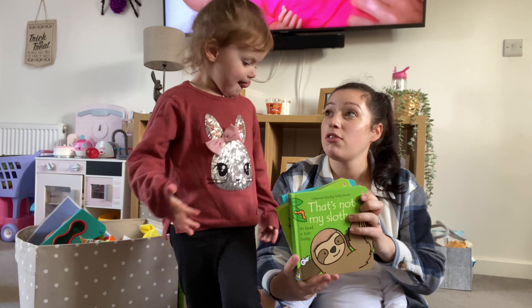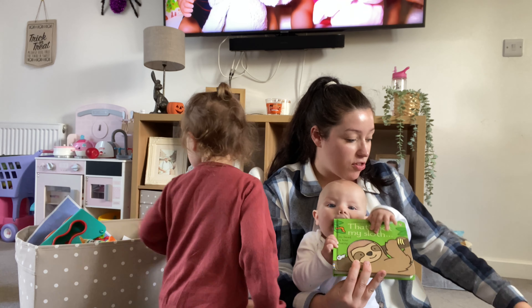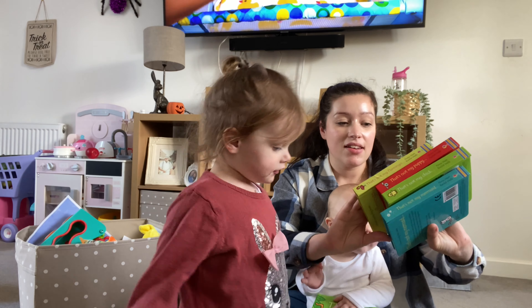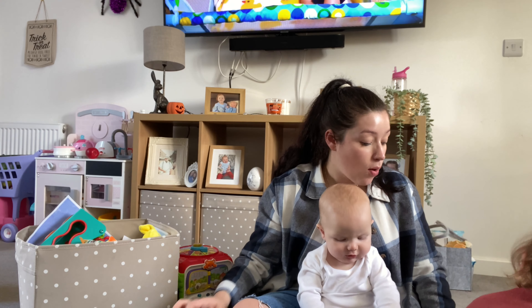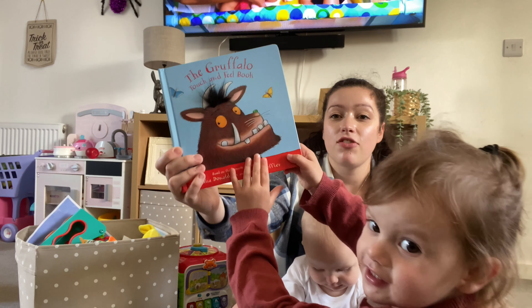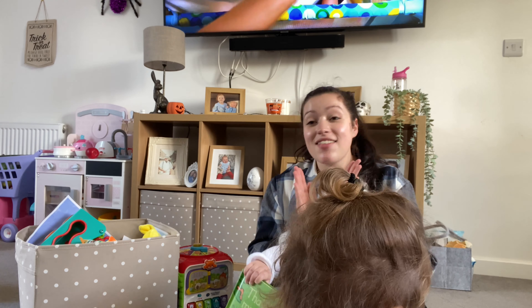First of all, our favourite thing that we've used for Renea and for Odin have been books. That's Not My books — they're so good. You've literally only just given them to Odin now. You have about eight of them. She's only just given them to Odin but she still sits and reads them, so they've been worth the money. In Tesco you can get them two for seven pounds, and Asda too.